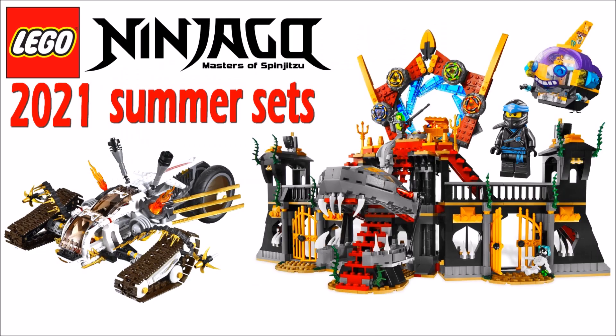Either way, all of this is just a little sneak peek of what we're probably getting in the summer. Keep in mind we still need to get Cole, Zane, and Nya, so I guess they will come in some of the legacy sets mentioned earlier. Very awesome news — I'm really satisfied with what looks to be a pretty strong wave.